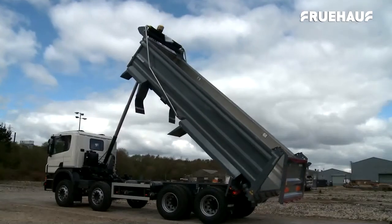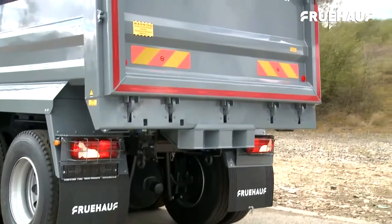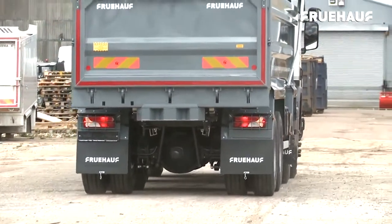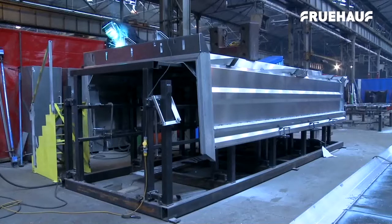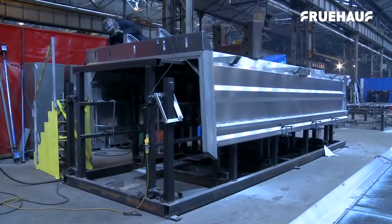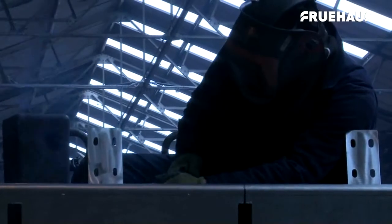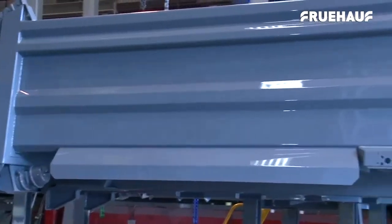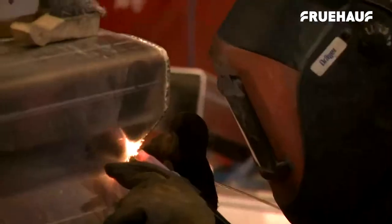Fruhoff have developed this to be a light alloy rigid body that is robust and versatile, and with a tare weight of 11,600 kilograms, its increased weight saving is a huge benefit to customers. Manufactured at their 64-acre site in Grantham, Lincolnshire, which is acknowledged for its existing precision engineering and fabrication facilities, Fruhoff products are built to last. Fruhoff are renowned for their quality control systems and techniques.